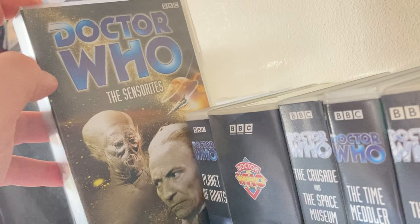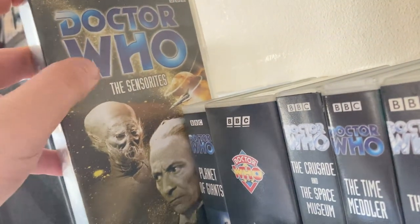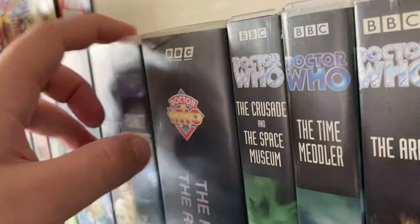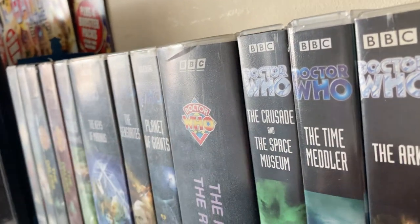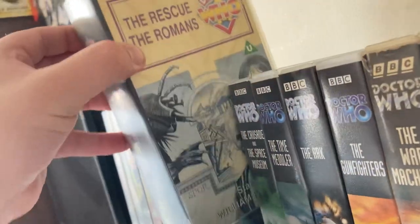I paid for them and I've put them all into story order, like I've done with my DVDs and Blu-rays. 'Planet of the Giants' came from the same bundle as 'The Sensorites', and 'The Ark' came in a Hartnell box which I put somewhere safe.